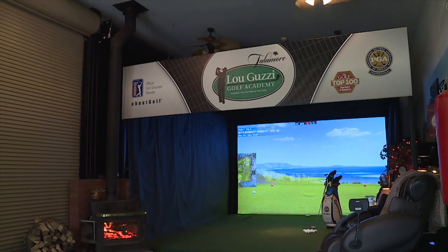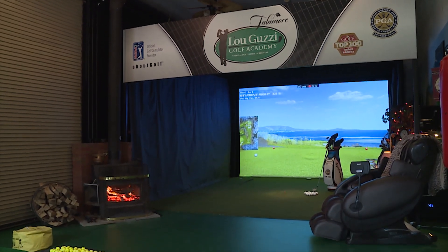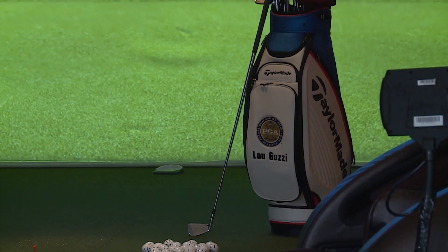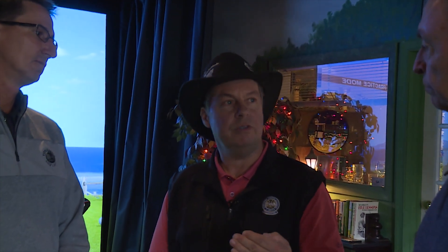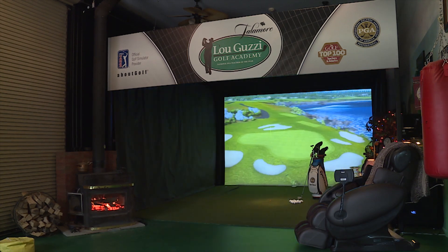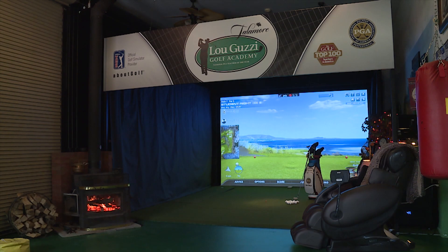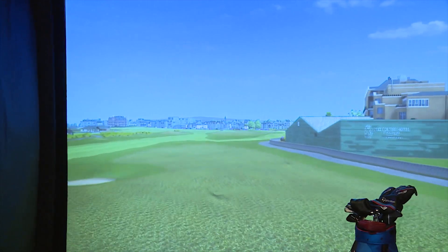What was your motivation for doing this renovation? We started in 2008 — the building went up in 2007 and then in 2008 we started to teach. Over the course of time I thought, what can I do to take the golf instruction to a new level? Now I can teach out of the bay and at any time flick the switch on the simulator, go anywhere in the world, and do on-course instruction.